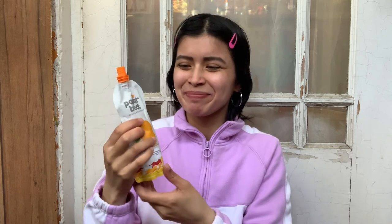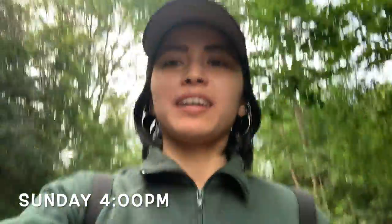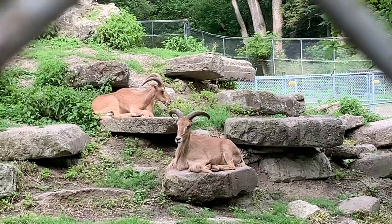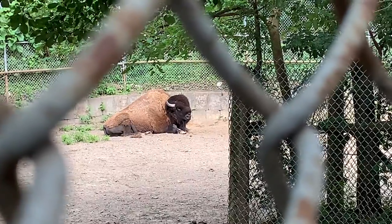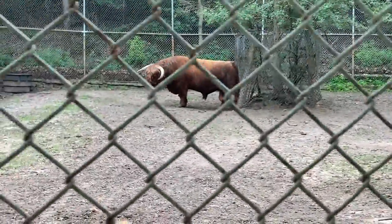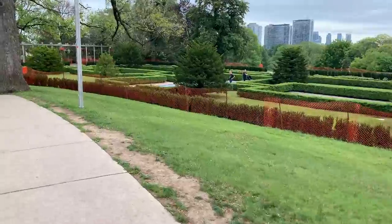The mango drink tastes like mango — it was warm though, you probably have to store it in the refrigerator. But it tastes really good. Hey guys, it's about 4 PM and I'm here at High Park. Are these goat or deer? These are Barbary sheep with cool horns. There's a bison — he's huge! And the emu is standing up, it's very tall.